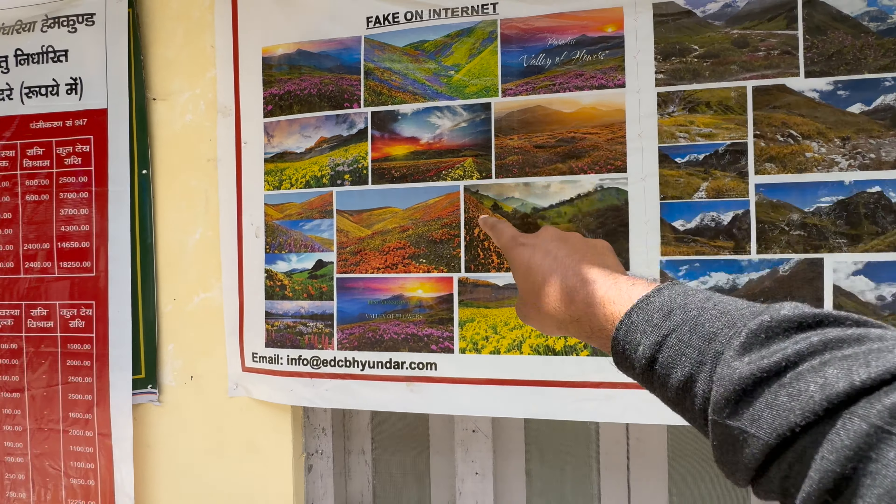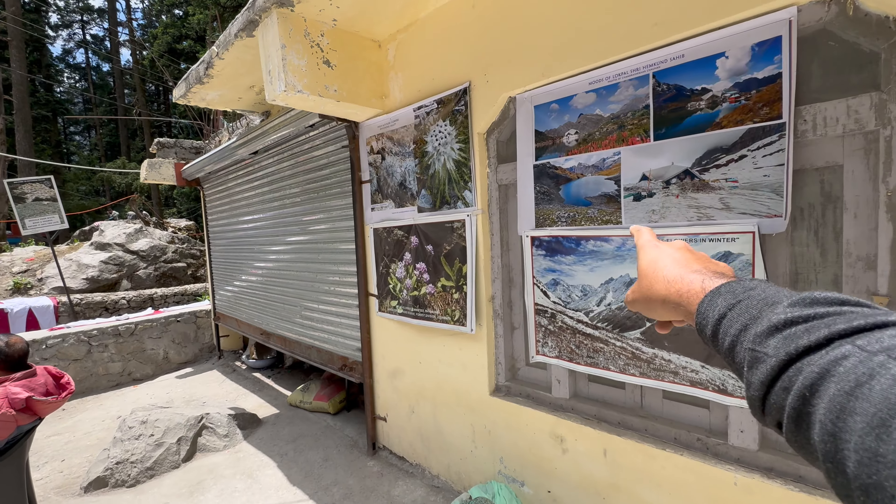That is the Valley of Flowers — this is what they show on the internet, which is a bit different from what it looks like in real life. And that's your Hemkund Sahib right there — that's the aim for tomorrow.